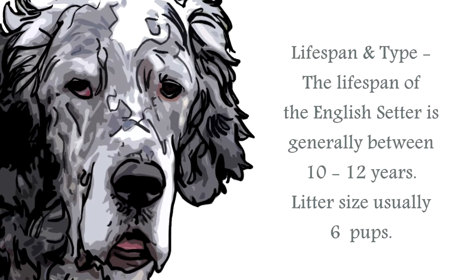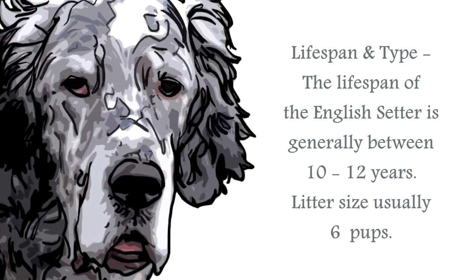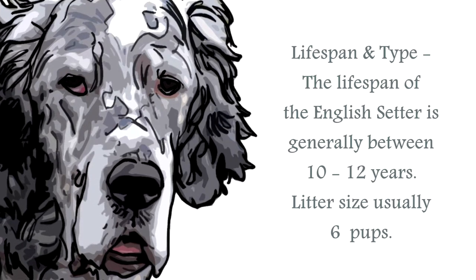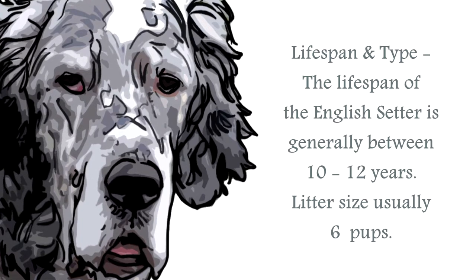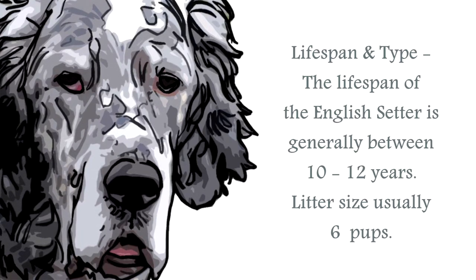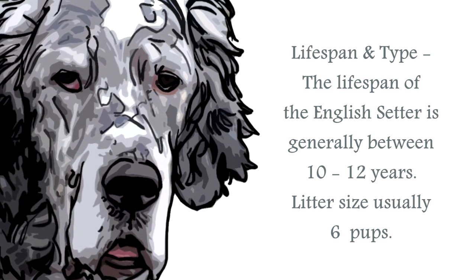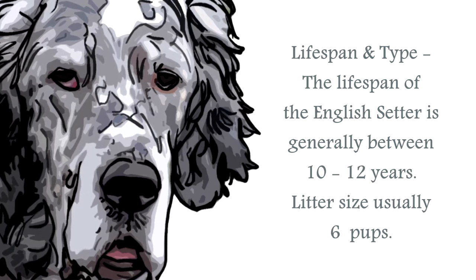The life span of the English Setter is generally upwards of 10 to 12 years. The average male stands at around 24 to 27 inches, and the female around 23 to 26 inches. A healthy weight for the male would be between 55 to 80 pounds, and the female about 44 to 70 pounds. They have a coat that is medium to short in length, and silky, with a feathering effect.